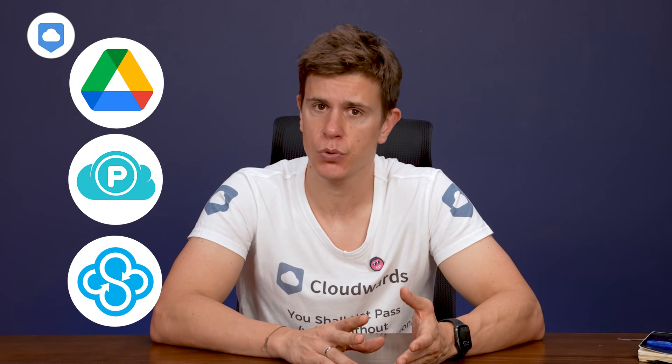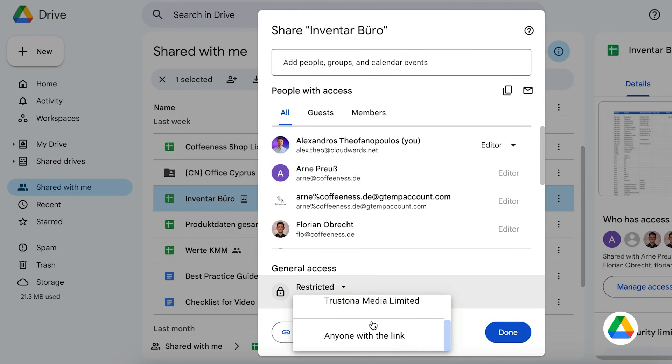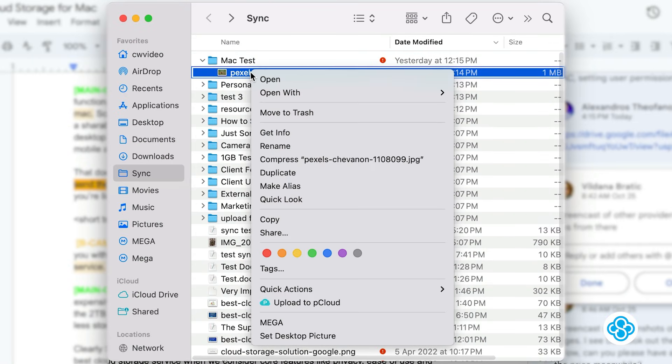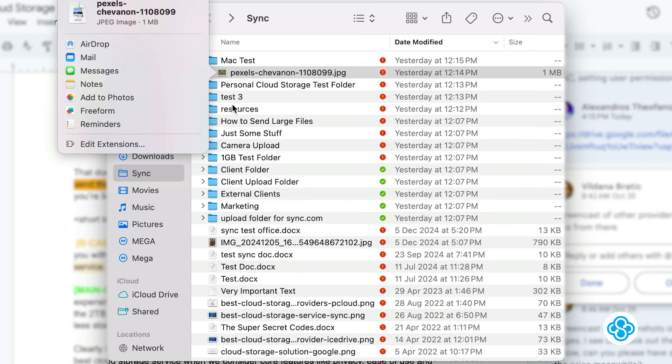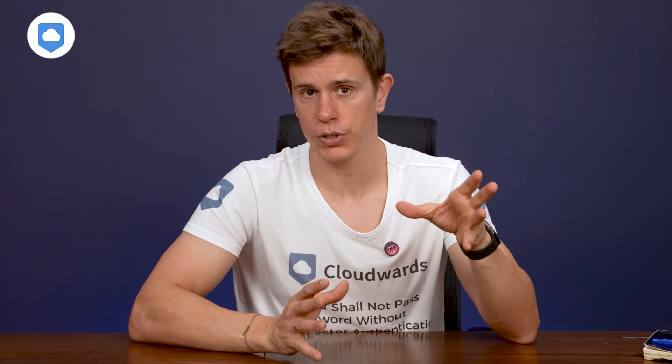All of them have file sharing functionality. Google Drive, pCloud, and Sync.com allow you to share files directly from the desktop — most of the time by right-clicking a file and adjusting permissions on the shared link. With pCloud, it's very easy: right-click, get a shared link, send it via messenger or email and invite people directly to a folder. When you log into the web, you get more granular control over that shared link, setting permission levels over who sees what and how files and folders are accessed.